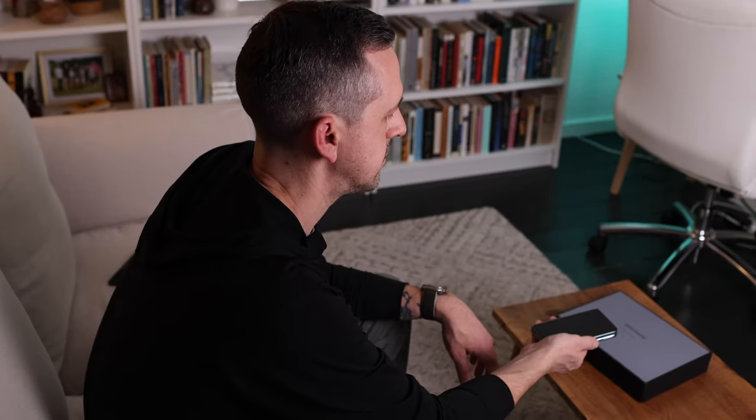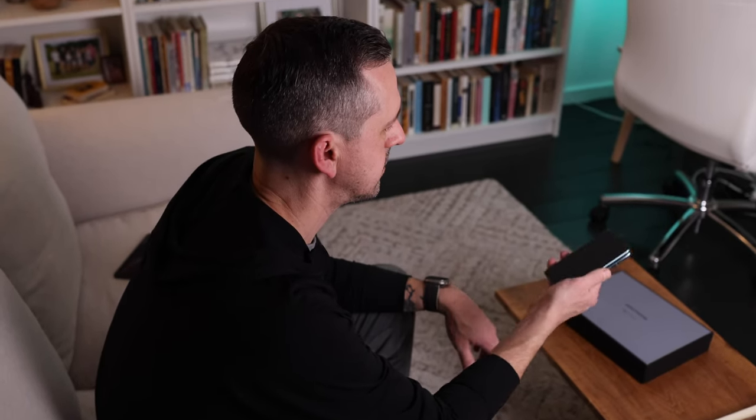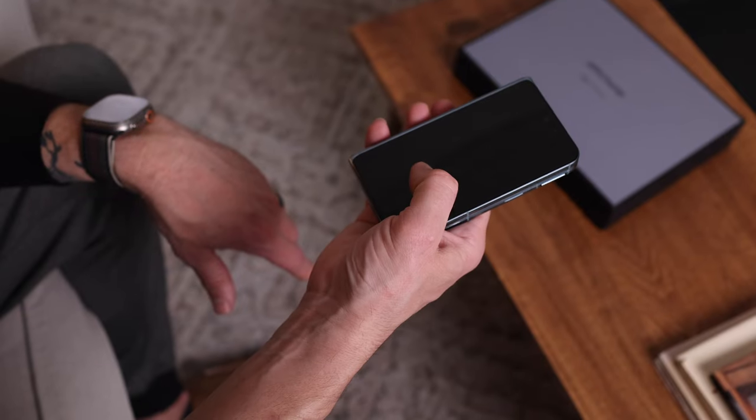On to security. The Find N2 has great biometrics, including face unlock from the cover and inner display cameras, and a fingerprint scanner in the power button. Both have worked flawlessly for me and I'm very impressed with the face unlock.